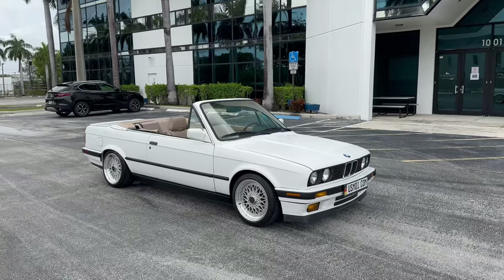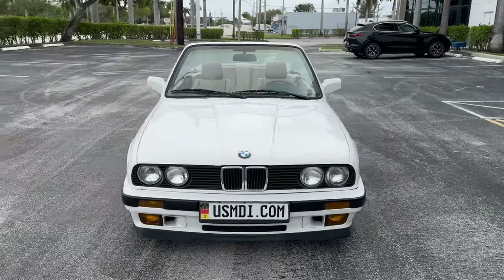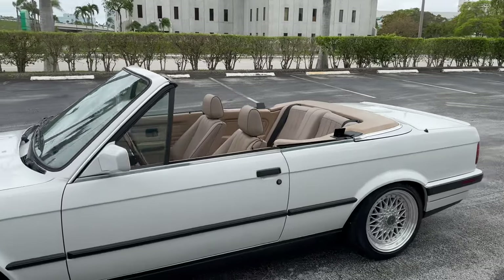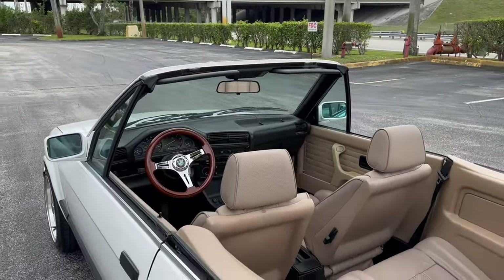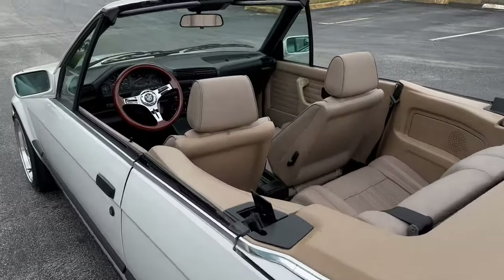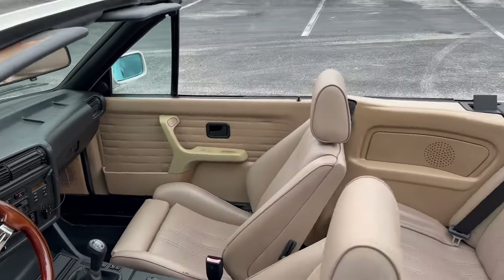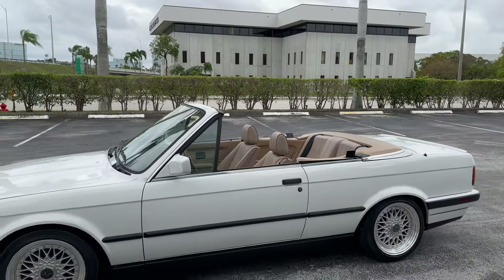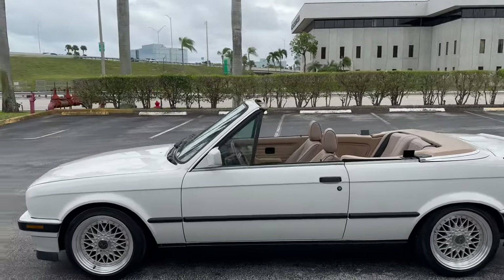We've got shipping available and my phone number is 954-258-2700. If you can't get me on the first try, please leave a message or send me a text — I get a lot of phone calls due to the nature of the online business. As you can see, this is just a gorgeous alpine white E30. Air conditioning works nice and cold so you can enjoy all the features on this 318i.